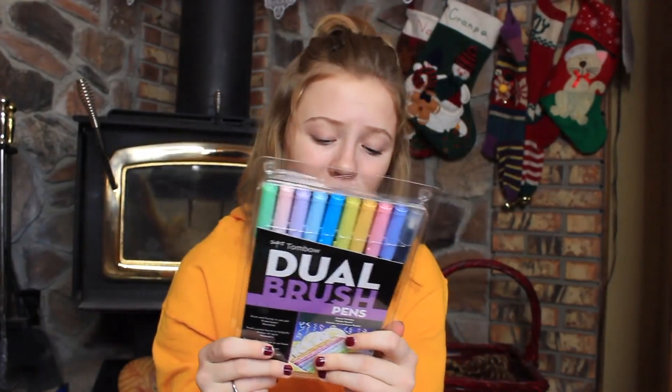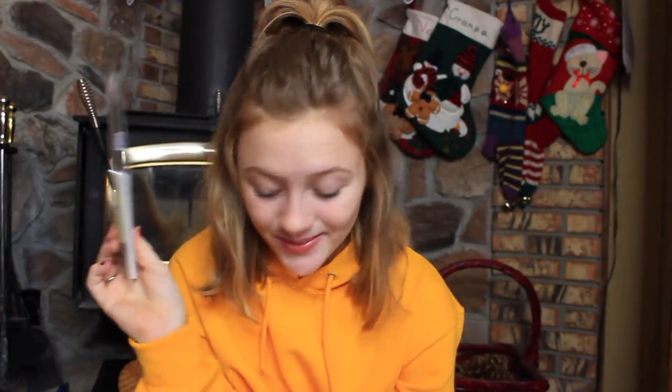They also got me the Tombow Dual Brush pens, which is so cool. I've also been wanting these for my bullet journal, and I'm really excited to play around with these in my next bullet journal video — stay tuned!